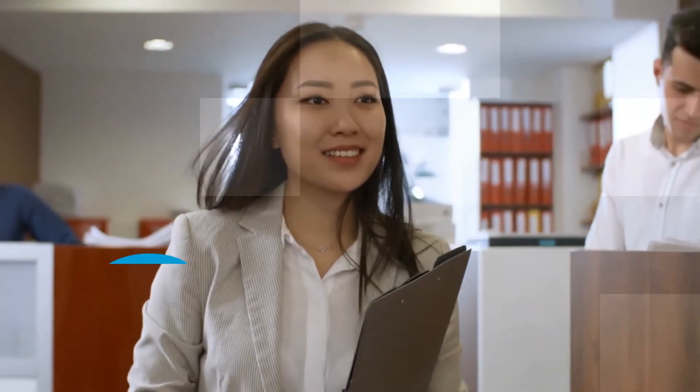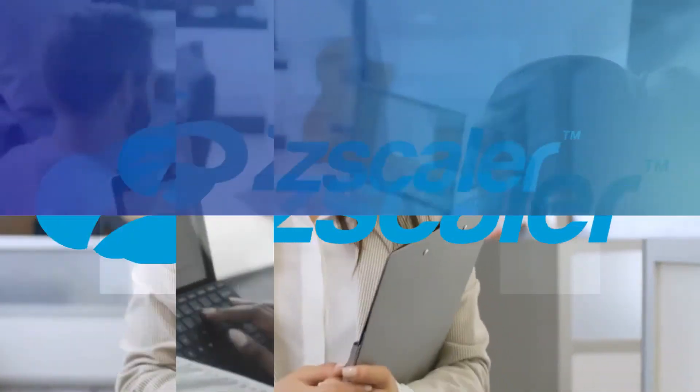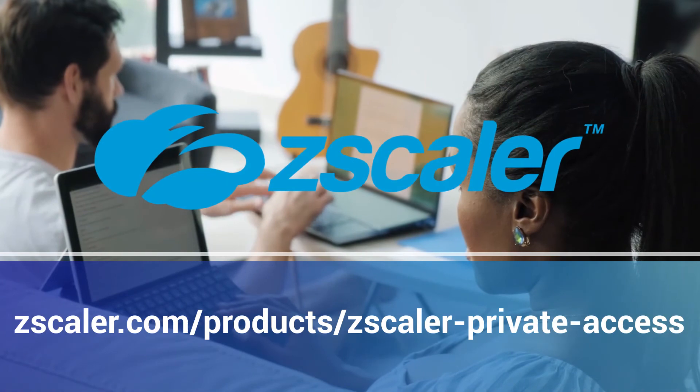So, what are you waiting for? Start your Zero Trust journey today with Zscaler. Learn more about Zero Trust Network Access at zscaler.com/products/zscaler-private-access.